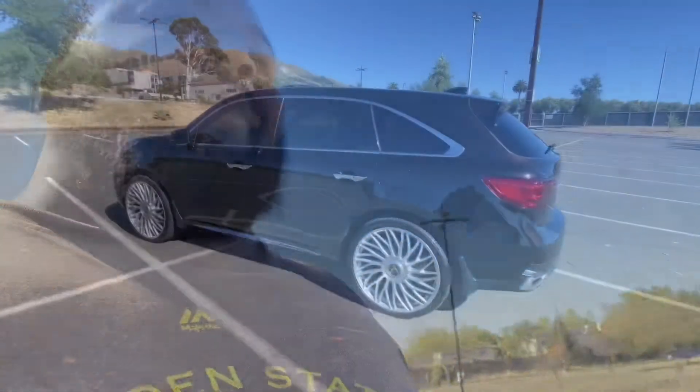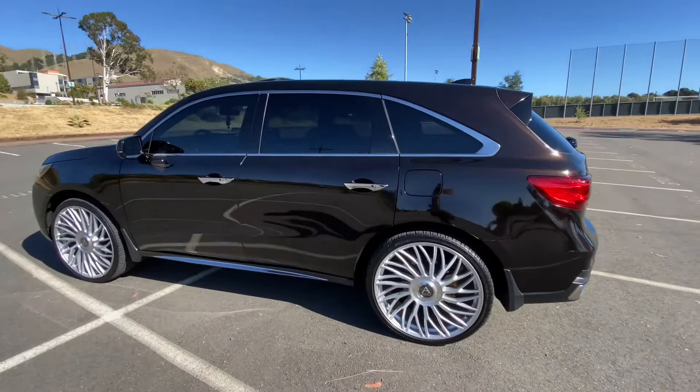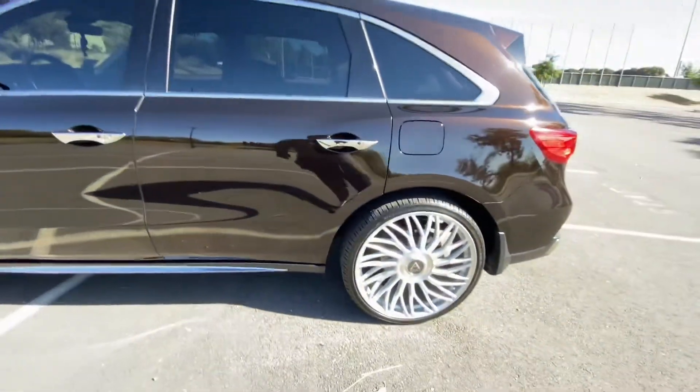I was gonna get something done to the truck, so I actually got it done today. Let me go ahead and show y'all the upgrade that I did to my MDX. Before we get started on showing y'all what I did, let me just give a quick overview of the truck for the new subscribers.